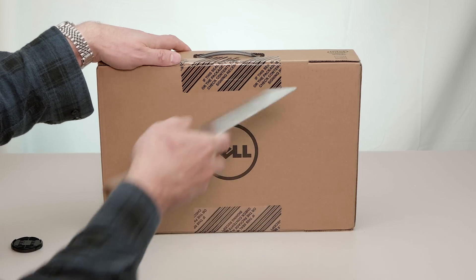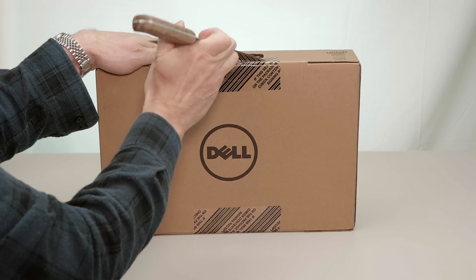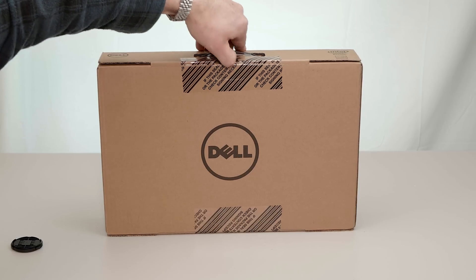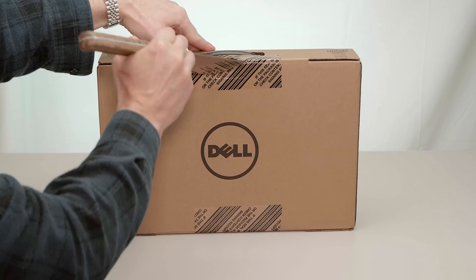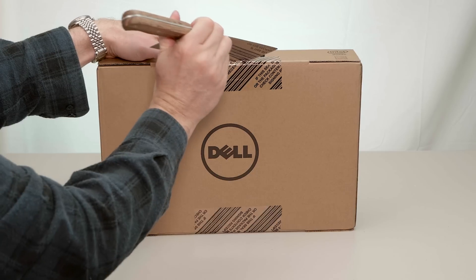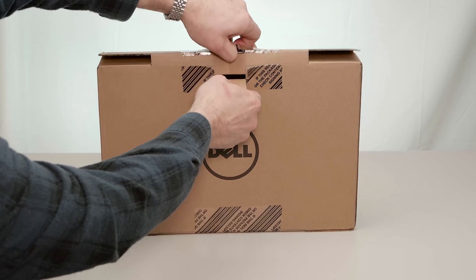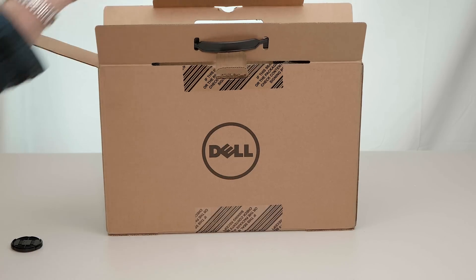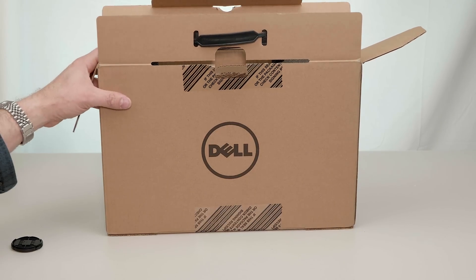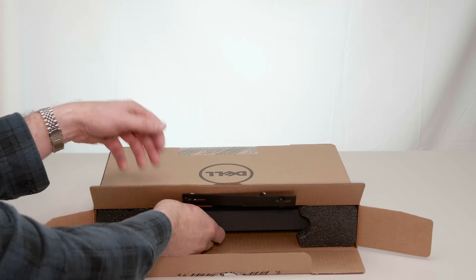It's just a quick and dirty unboxing. This one here is the i7-7200U processor. This isn't much different from last year's model — the basic differences are the Kaby Lake processor and Intel HD 620 graphics. It also has a larger battery, going from 56 watt-hours up to 60 watt-hours, so that should be a little improvement there.